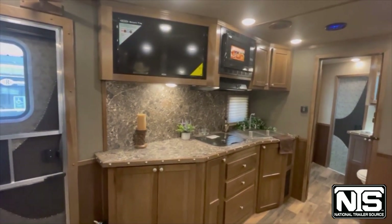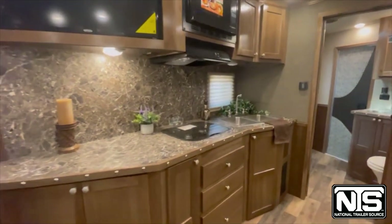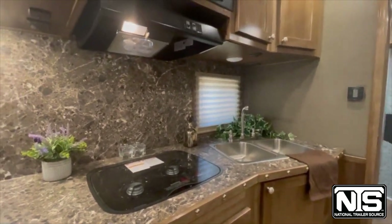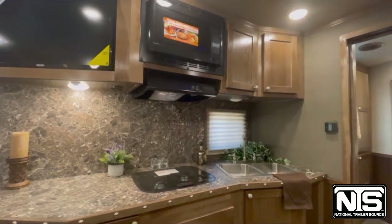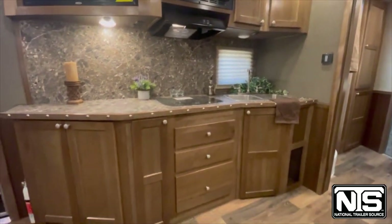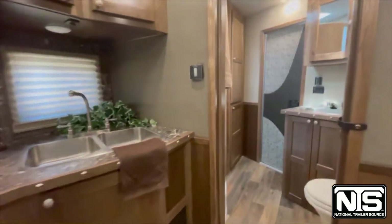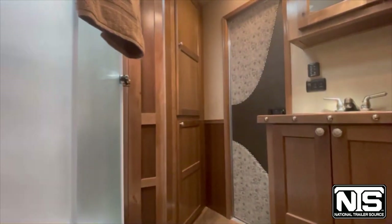There's a lot of counter space because the stovetop is recessed, creating extra room. You'll find lighting and USB ports underneath the cabinets, a double sink, and plenty of storage space underneath the countertop as well.